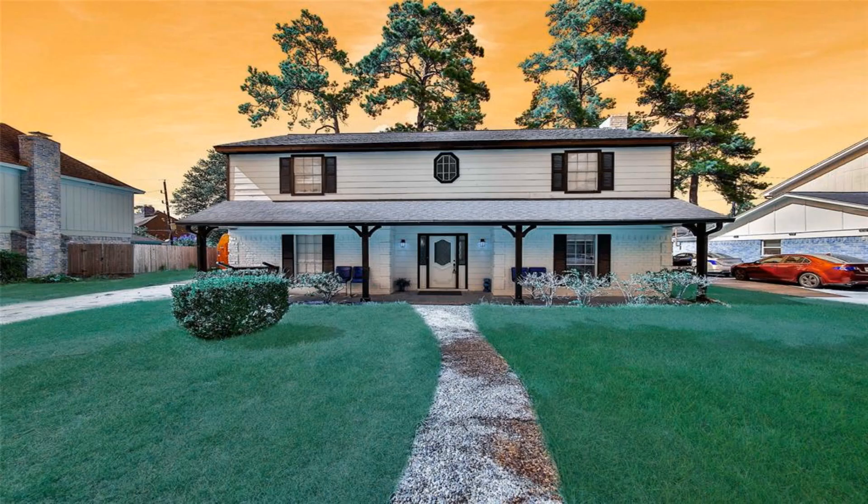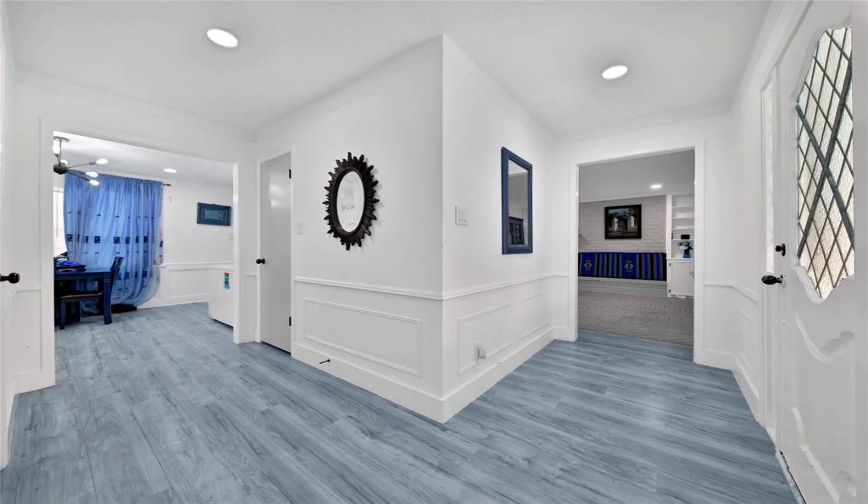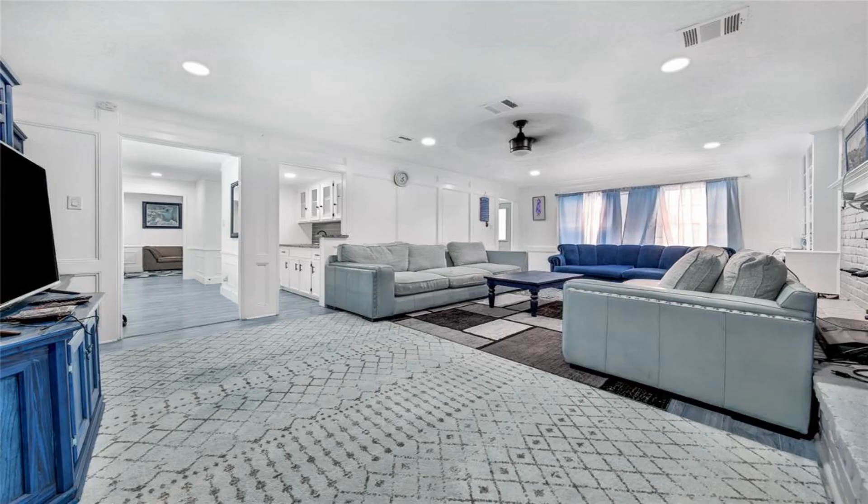Upstairs, the primary bedroom offers a peaceful retreat, complete with an en-suite bathroom and a convenient walk-in closet. Embrace the chance to make this inviting residence your very own home.